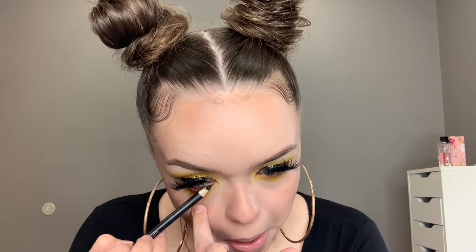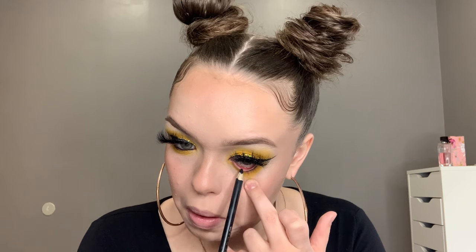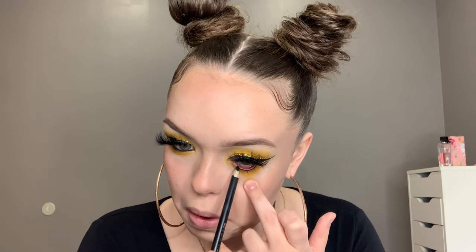Now I'm going in with the Wet n Wild black pencil liner. This is pretty creamy and it's pretty cheap — I believe like three bucks maybe. I just put that in my waterline and I kind of drag it underneath my lash line, but not too far down, just so I can buff it in with an Anastasia Beverly Hills flat brush.